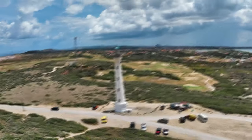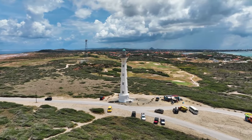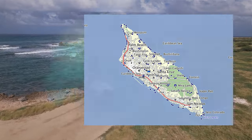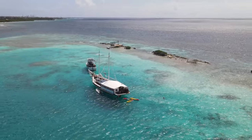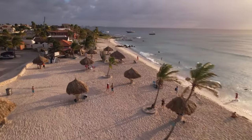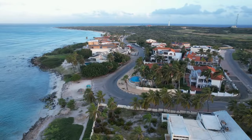Hello, travel enthusiasts! Get ready for an exciting journey as we explore the stunning Caribbean paradise of Aruba in 2024. In this video, we'll be counting down the top 15 must-visit attractions that showcase the beauty and charm of this sun-kissed island.